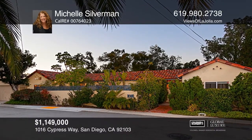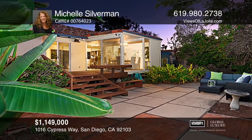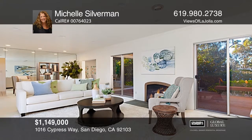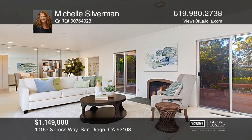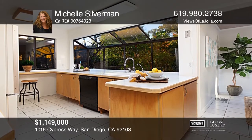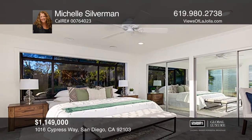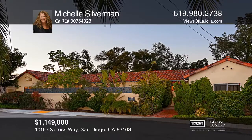Welcome to this one-level, three-bedroom, two-and-one-half bath home nestled in the Marston Hills neighborhood of Mission Hills. The front brick patio is ideal for drinking your morning coffee, and the backyard features a wooden deck off the living room that leads to a spacious, tree-lined yard. The lot is over 9,000 square feet and offers wonderful urban living that makes you feel like you're in the mountains. All of this is centrally located to restaurants, shopping, and freeways. To see how you can turn this house into a home, call Michelle Silverman.